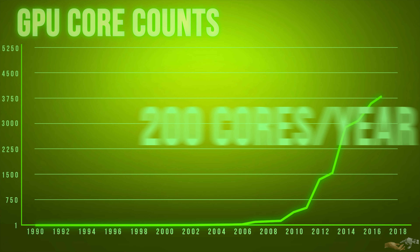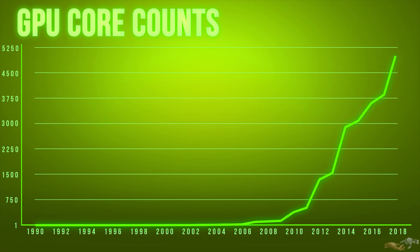As of this year, 2018, we are now reaching graphics architectures such as Nvidia's Volta with core counts over 5,000.